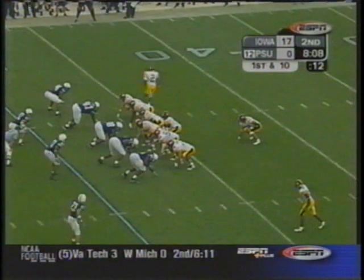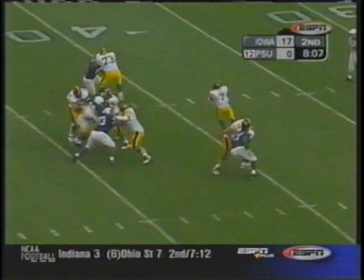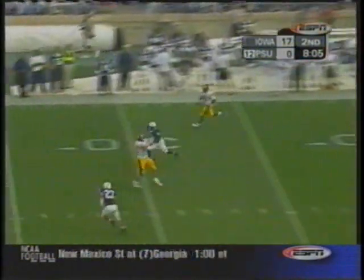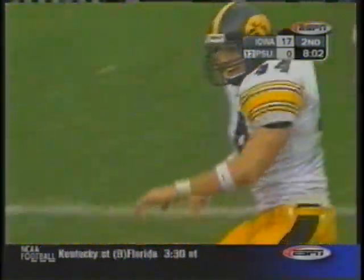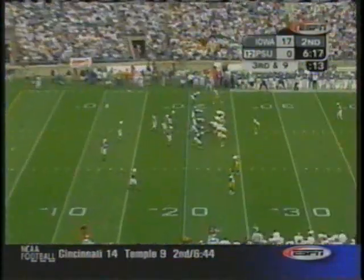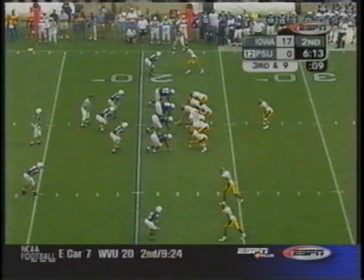Backsliding up out of the eye. Russell going in motion. Banks has a man — Clark! First down at the Penn State 22-yard line. Dallas Clark, the former walk-on, making a big statement there. Because it's almost an automatic field goal right here, the way Iowa's kicker kicks the football.